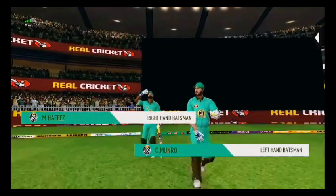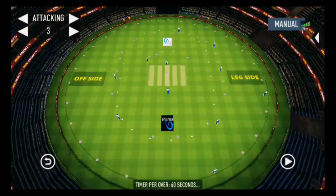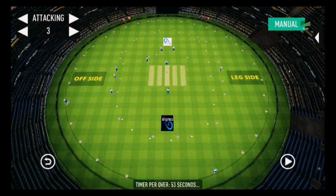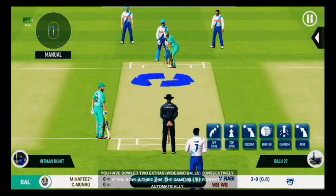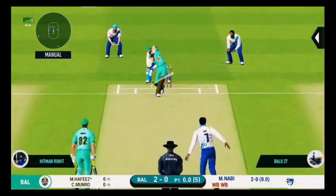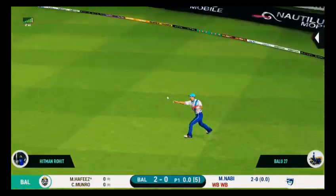We have the opening back spinner back into the attack. An orthodox field. Bowler needs to be precise with their line and length with this field. Well played for a single.